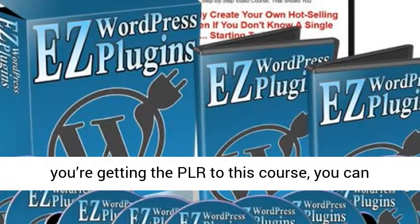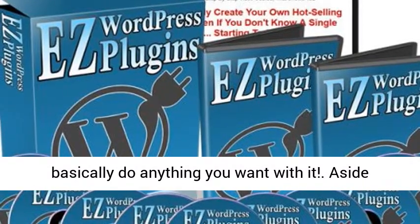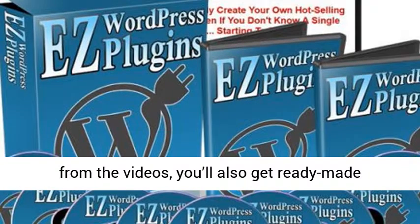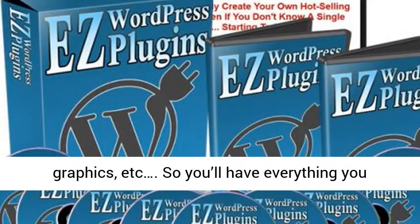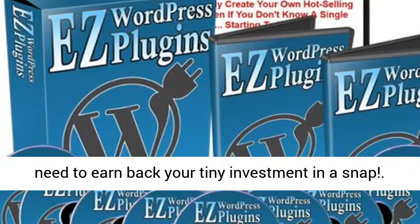Aside from the videos, you'll also get ready-made sales materials such as sales copy, editable graphics, and more — so you'll have everything you need to earn back your tiny investment in a snap. This is running on a demo sale, so get your copy now before the price raises any further.